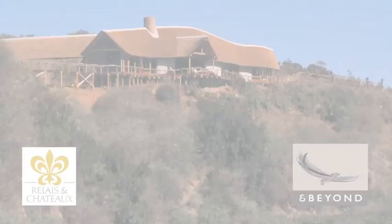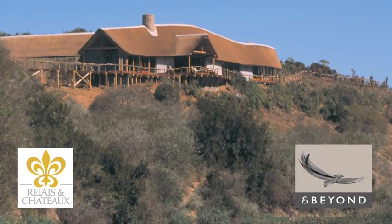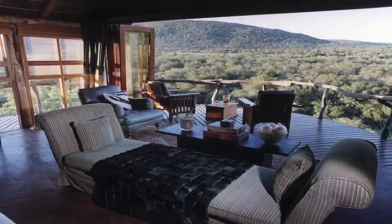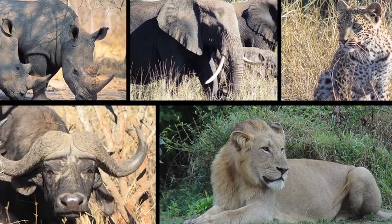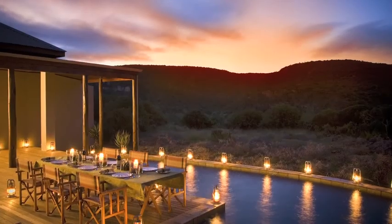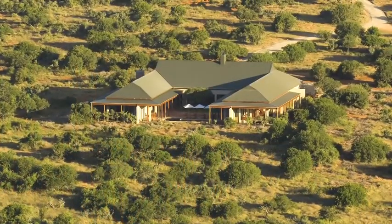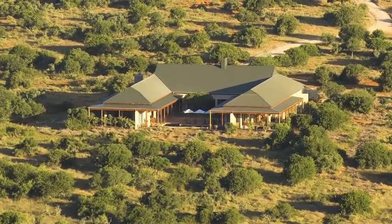And three nights at the Relais & Châteaux Kwandwe Private Game Reserve. Renowned for being a world-class safari destination, this pristine wilderness area is home to Africa's Big Five. As well as daily game drives, the prize includes the unique opportunity to participate in the reserve's rhino darting programme, carnivore research, and tracking and walking safaris.